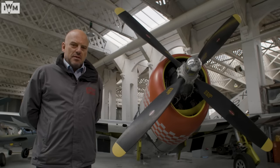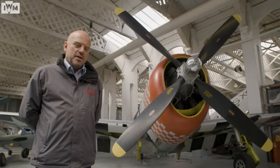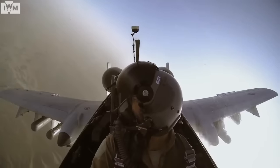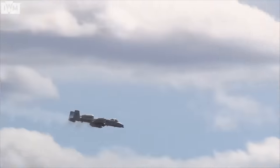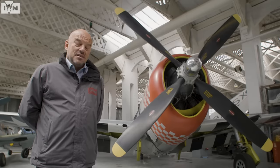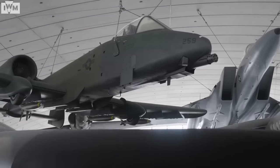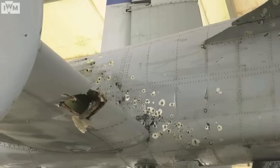The P-47 Thunderbolt is obviously still well thought of within the United States government and armed forces — so much so that their A-10 Thunderbolt II is along similar lines, albeit considerably updated for the modern age: very heavy, not specifically fast, quite maneuverable, but able to take an incredible amount of punishment.